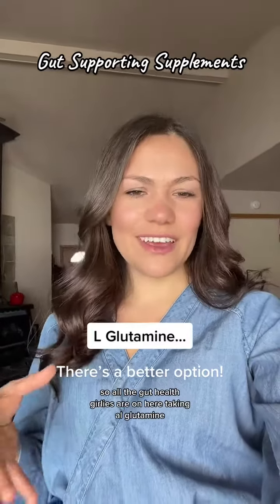All the gut health girlies are on here taking L-glutamine, and L-glutamine is a fantastic supplement when it comes to healing your gut lining — but there is a better option. Let's talk about colostrum.